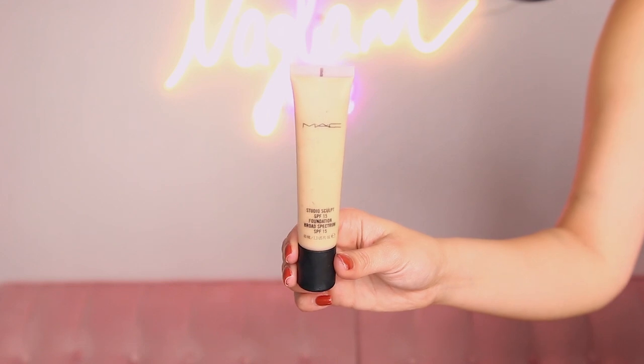We're gonna go a little bit heavy with the coverage today for foundation. I'm grabbing the MAC Studio Sculpt Foundation in the shade NC-25.